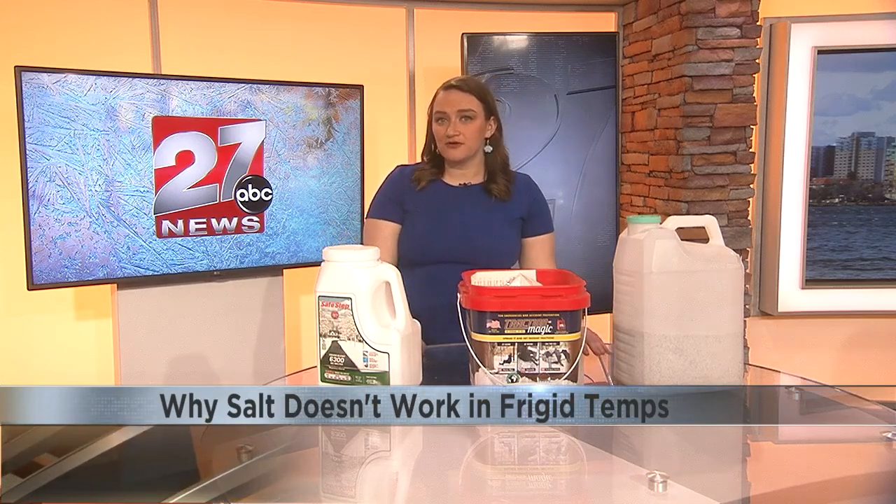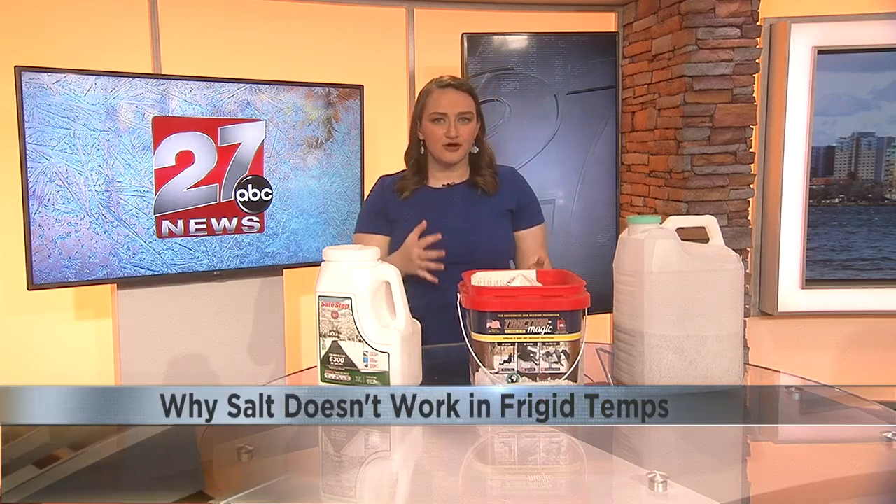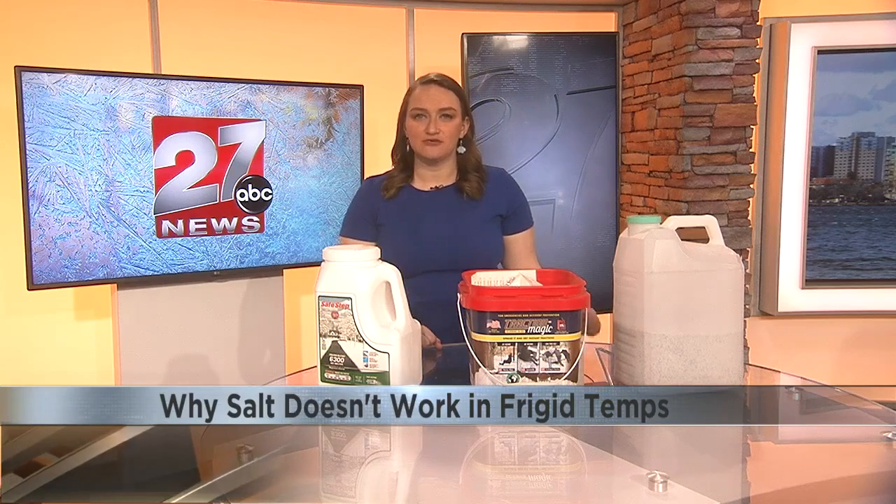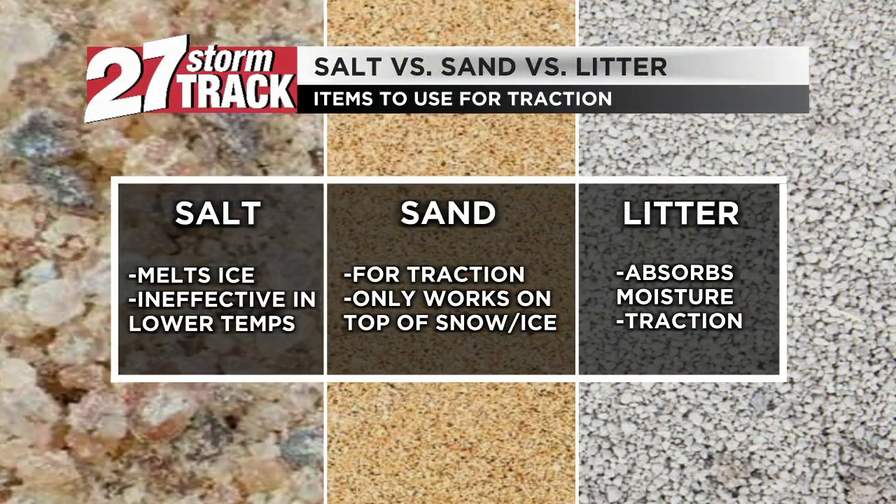Now, back in November for Winter Weather Awareness Week, I showed you all a graphic regarding what to keep in your vehicle in the winter in case of an emergency. But we brushed over the fact that kitty litter and sandbags were on that list. So today, we're going to discuss why they're important and how they differ from each other and rock salt. Rock salt is used on the roadways to get rid of ice and snow because it melts it, however it becomes ineffective in super cold temperatures, but it still can be used for traction.